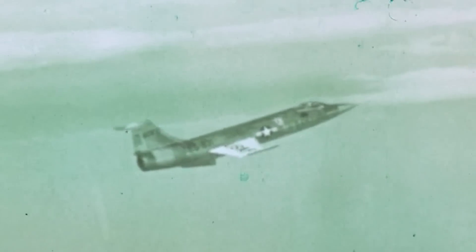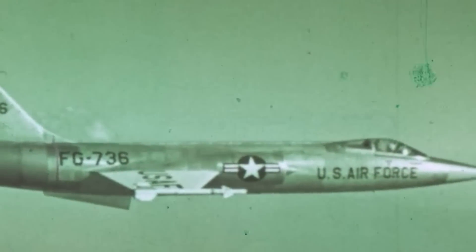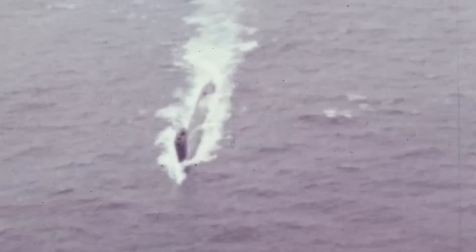Similarly, supersonic interceptor fighters were on standby to stop enemy strategic bombers from reaching the population centers in the West. But nuclear-armed, fission-reactor-powered submarines were a whole new story, as they could wander the depths of the oceans for months in almost complete silence.